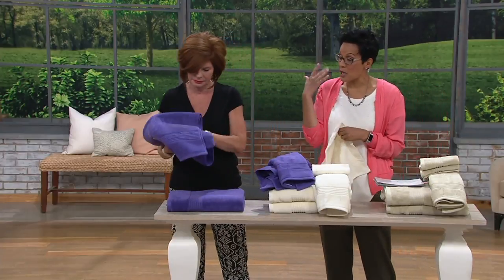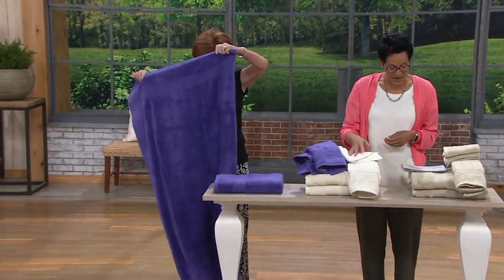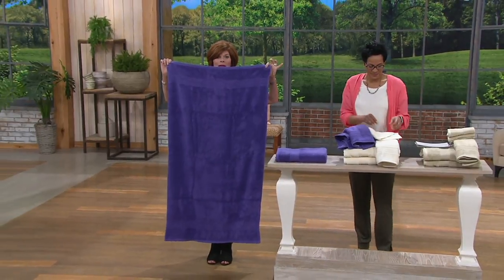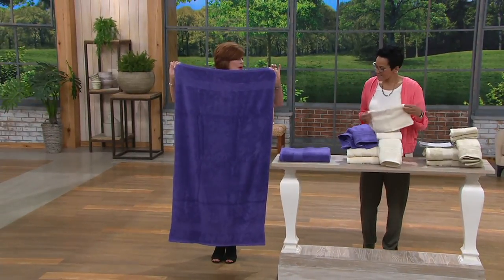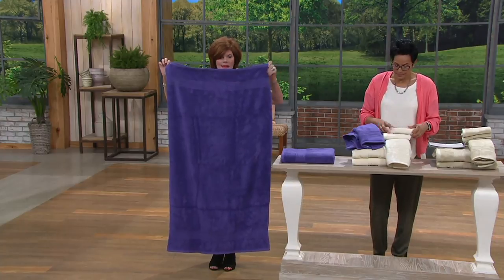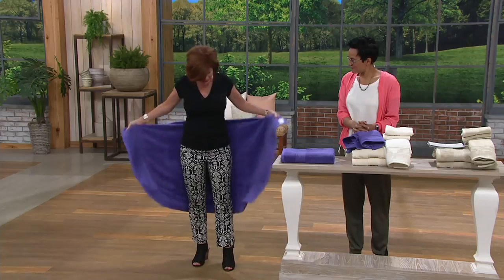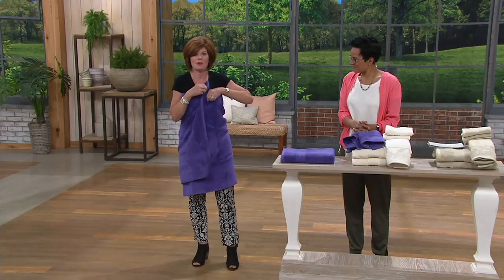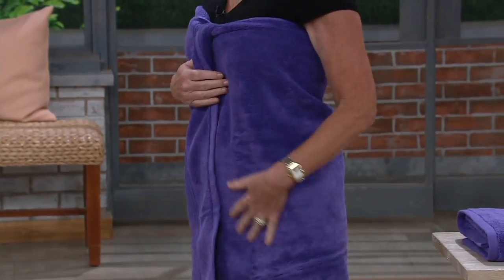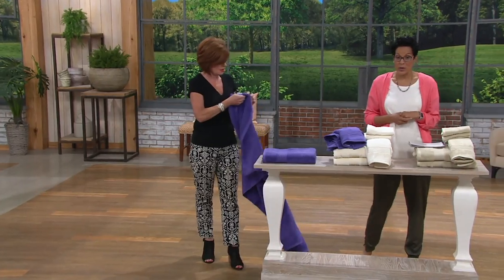You can almost towel dry your hair with it — I'm not kidding because I've done it before. Now I'm going to step to the side. This is the biggie — the bath towel. It's not a bath sheet, it's a bath towel. Look at the size of that. I'm even going to wrap it around my body and show you. So we give you the oversize with that. The bath towel is 30 by 56 — so you're looking at over two feet by 56. That's incredible.